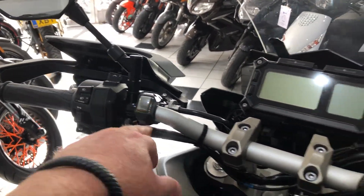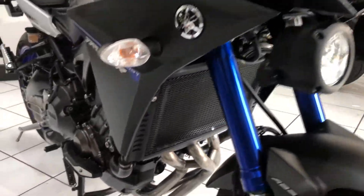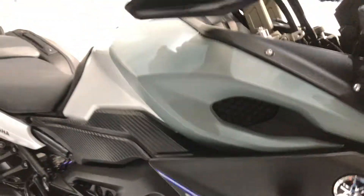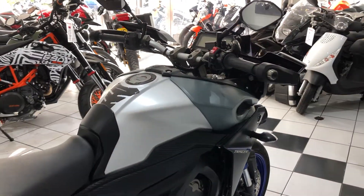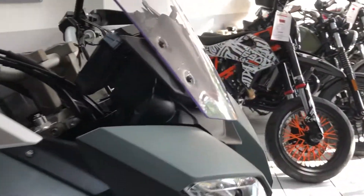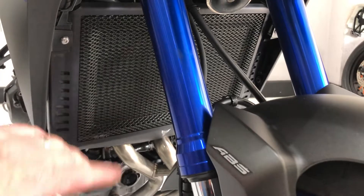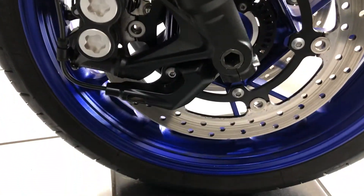There are SW Motech fog lamps, a Yamaha radiator guard, and Yamaha crash protectors. In terms of condition, it's very clean throughout. Nice and clean at the front end — no real stone chipping to report on the fork legs, and that lovely race blue colour.